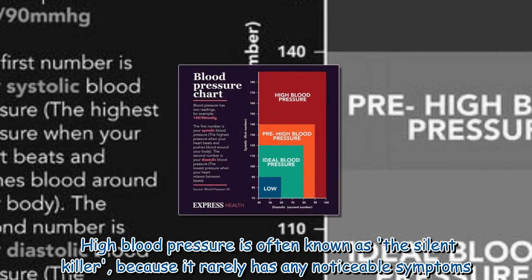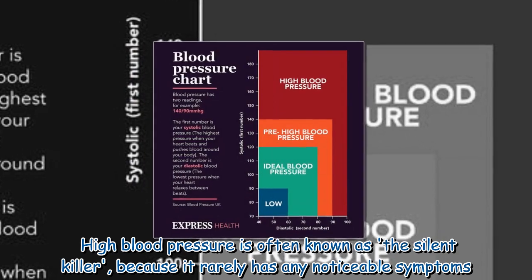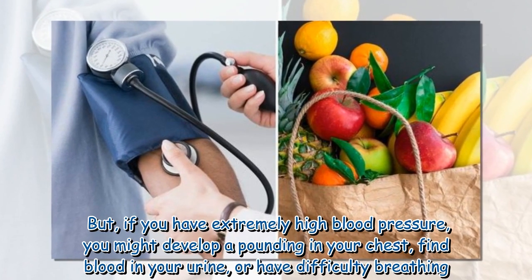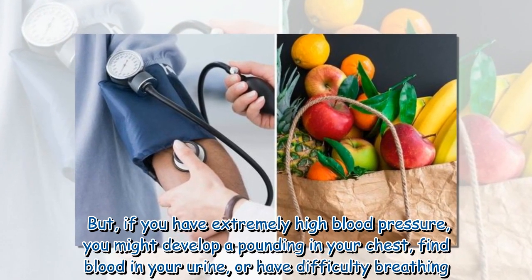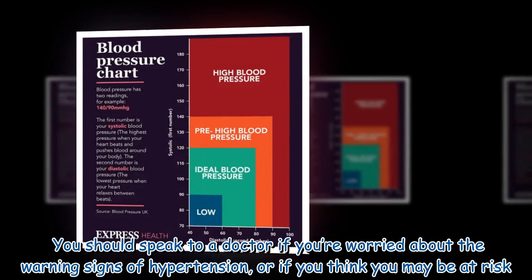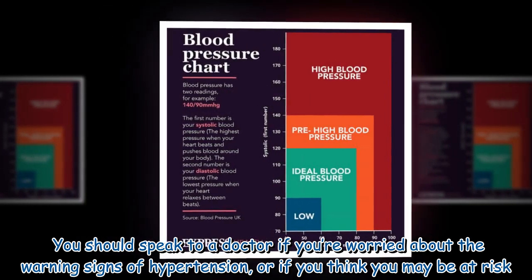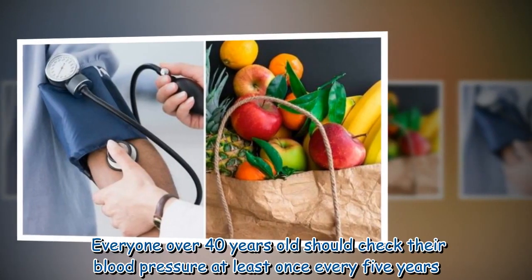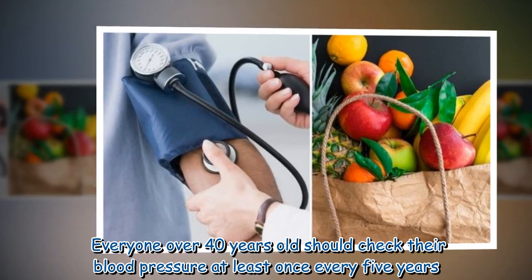High blood pressure is often known as the silent killer because it rarely has any noticeable symptoms. But if you have extremely high blood pressure, you might develop a pounding in your chest, find blood in your urine, or have difficulty breathing. You should speak to a doctor if you're worried about the warning signs of hypertension or if you think you may be at risk. Everyone over 40 years old should check their blood pressure at least once every five years.